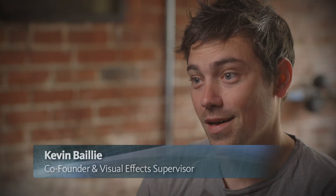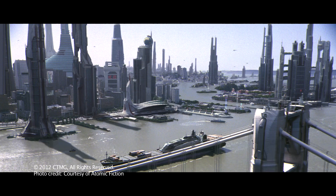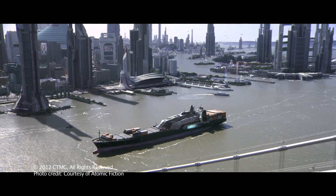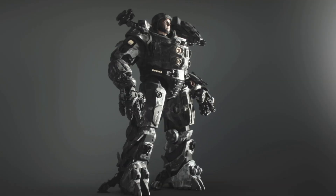Atomic Fiction is a visual effects and animation company here in the San Francisco Bay Area. We really deal with the entire range of visual effects — everything from very transparent effects and digital environments that we did for Blooper, to explosions that you might see in a movie like Flight, and we also have a really amazing digital human pipeline.